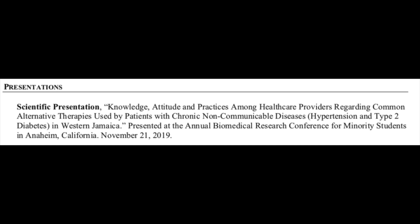For scientific presentations, it's important to remember the actual date of the presentation — not around when, but the specific date — because it happened once and wasn't continued. You can format presentations in APA format or another citation style. For example: Scientific Presentation, "Knowledge, Attitudes, and Practices..." presented at the Annual Biomedical Research Conference for Minority Students in Anaheim, California, November 21st, 2019.